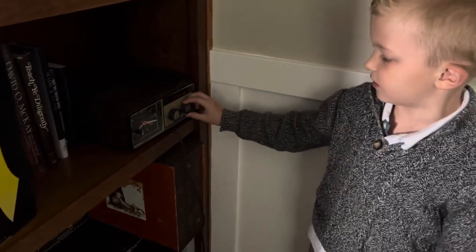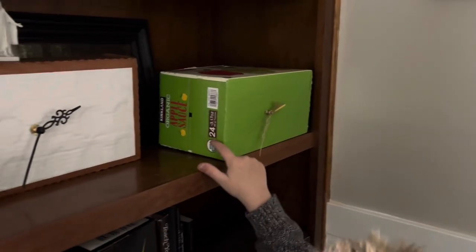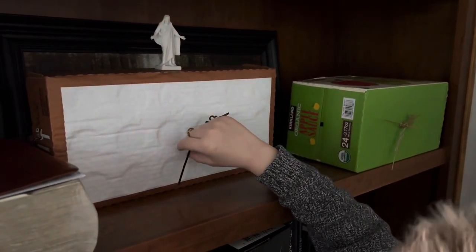And this is how you change radio stations. Here's my applesauce mantel clock — and an applesauce. There's my Deezus statue on top of my clock.